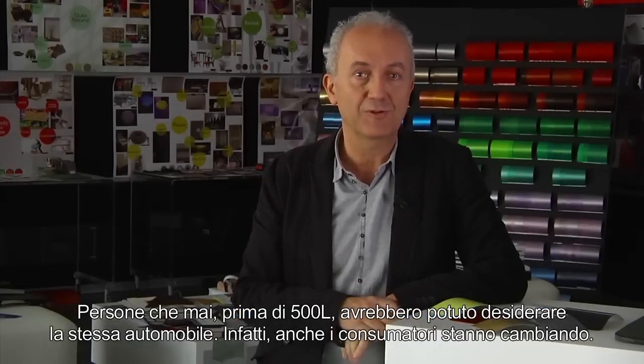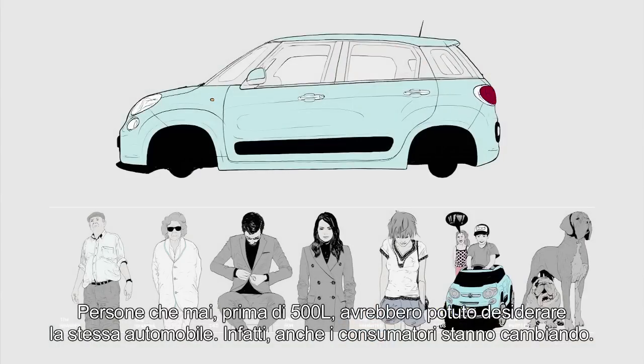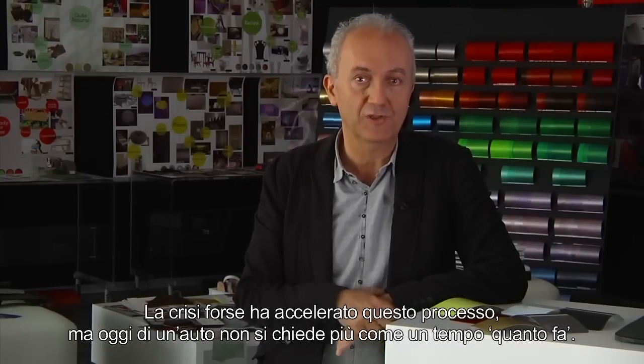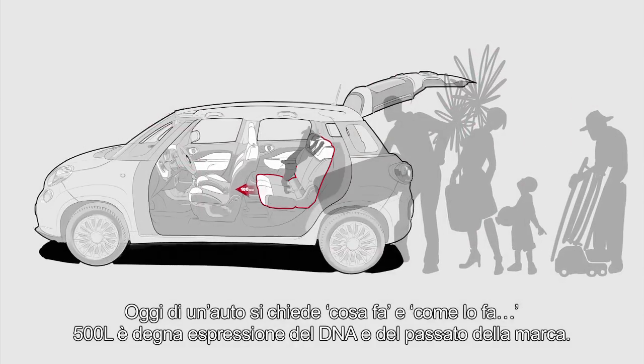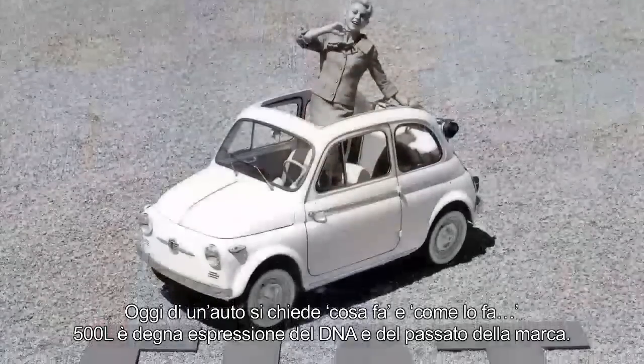People who, before the 500L, would never have considered the same automobile. In fact, even consumers are changing. Maybe the crisis has speeded up this process. But today, no one asks how much a car does, like they once would've. Today, people ask what does this car do, and how does it do it?